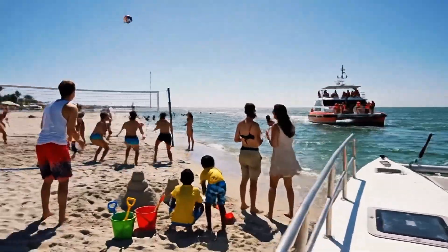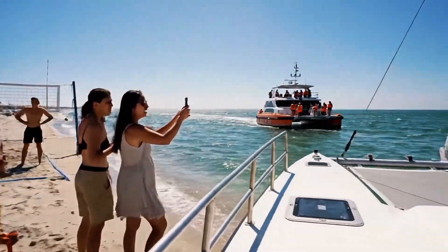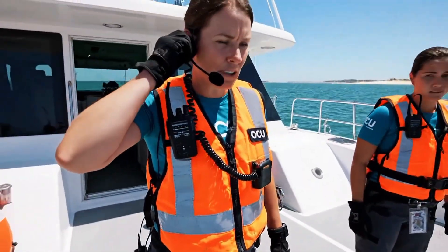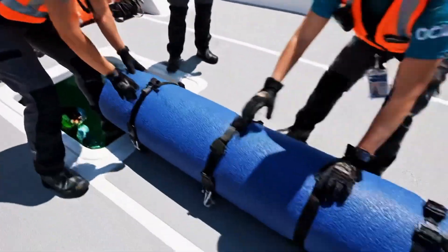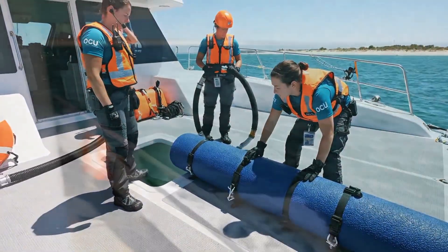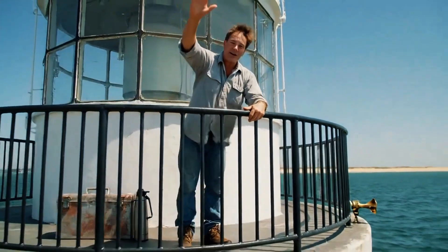Look, it's the ocean care unit boat. Hey, over here. Comms check, one, two. Read you loud and clear. The barrier is ready at the deployment well. Morning, everyone. All clear here.